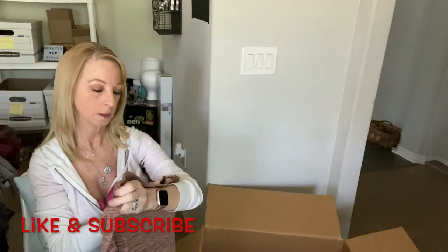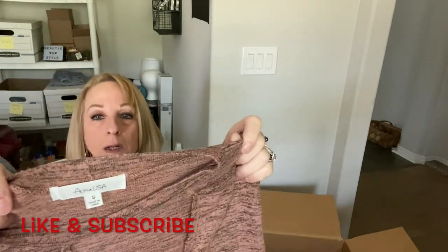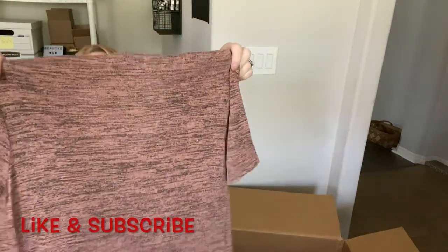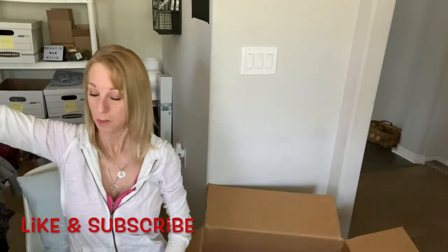Another t-shirt — Active USA, size small — with an open part in the front. Maybe I'll lot up all the small t-shirts together.